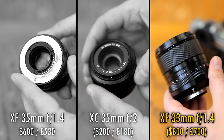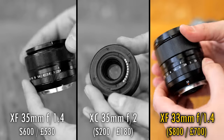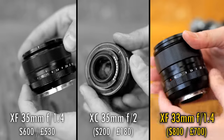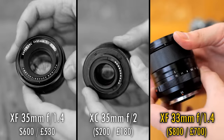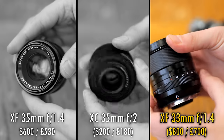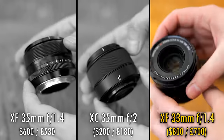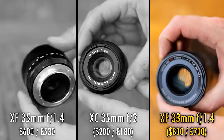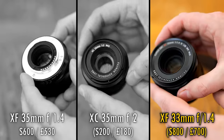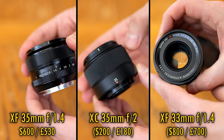And your final option is the lovely new XF 33mm f1.4R LM WR. This lens has picked up a great reputation already for its image quality, and that bright aperture of f1.4 can get you some gorgeous looking images, but its expensive price of $800 or £700 in the UK makes it a hefty investment. Let's see how they all compare in a number of key areas.